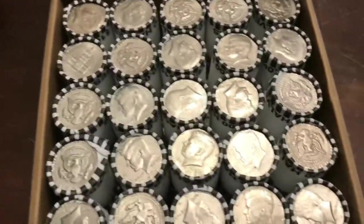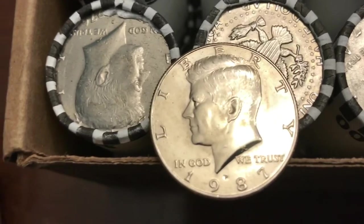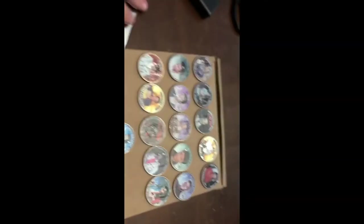Here's box number two. Don't see anything too special, but I forgot to show in the last box — we did find an 87, fairly mint, so NAFC for the 80s. We didn't get any silver in the first box, but we did get a little collection.